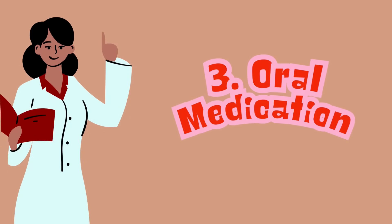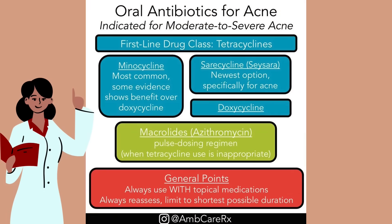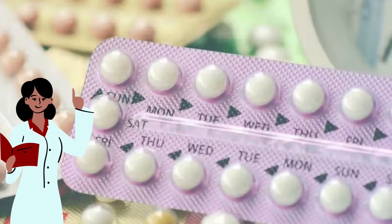The third one is oral medication. If your acne is more severe, oral antibiotics might be prescribed to reduce bacteria and inflammation. Birth control pills can also help to regulate your hormones, especially for women dealing with acne linked to their menstrual cycle.